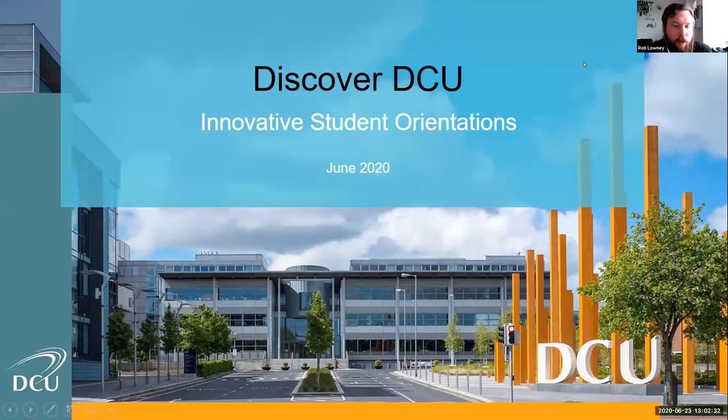My name is Cillian Murphy — the less famous one, but none less famous in DCU. I work in DCU in our Student Support and Development Unit, and I'm here today to talk about Discover DCU, which is our online transition and study skills program for all incoming first years coming through to the university.